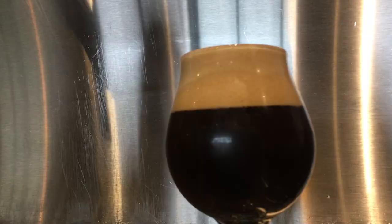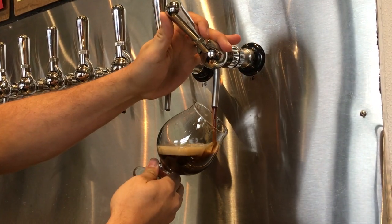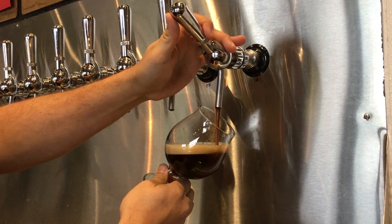We're excited to introduce our first ever winter warmer beer for the 2019 holiday season. We brewed this beer with cinnamon sticks, cloves, coriander, and cardamom. So we took a rich malty winter warmer style beer and fused it with a bunch of spices to give it some holiday cheer.